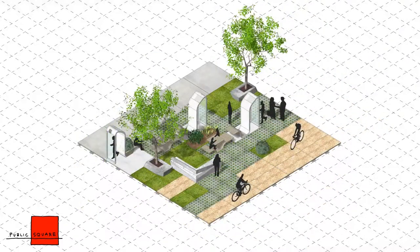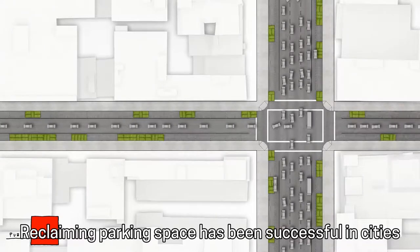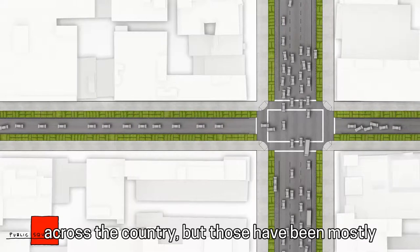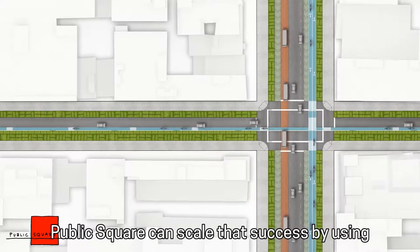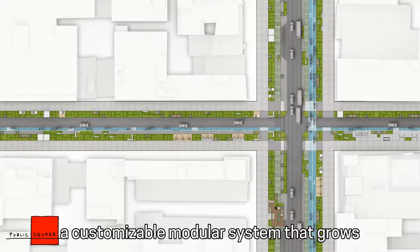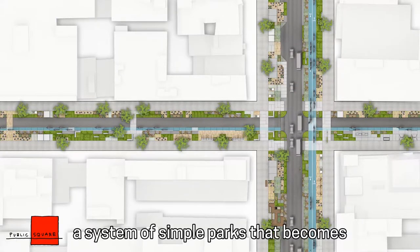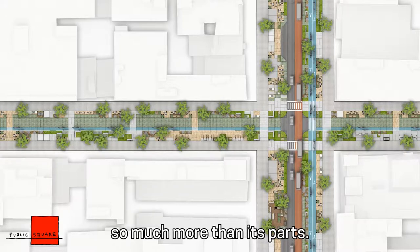Reclaiming parking space has been successful in cities across the country. But those have been mostly small scale, local and temporary. Public Square can scale that success by using a customizable, modular system that grows to create city-sized transformations — a system of simple parts that becomes so much more than its parts.